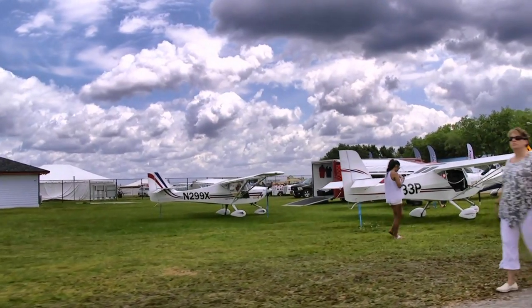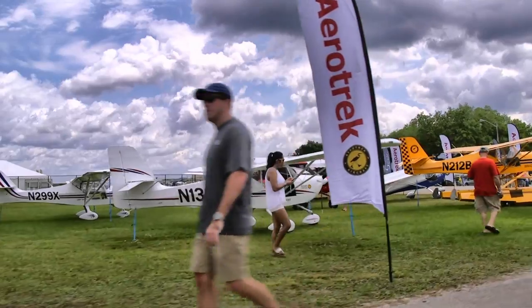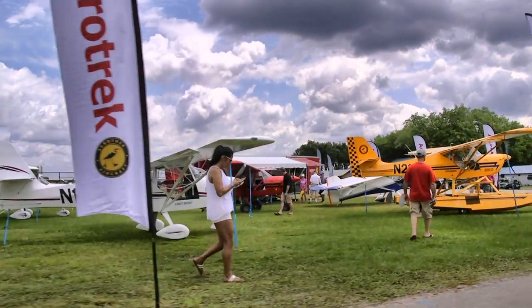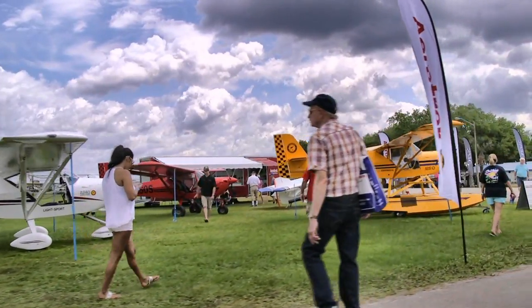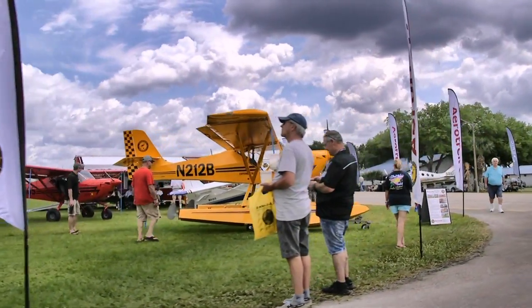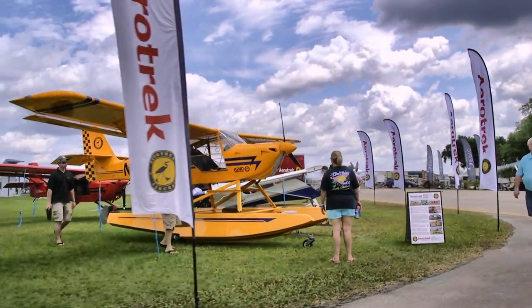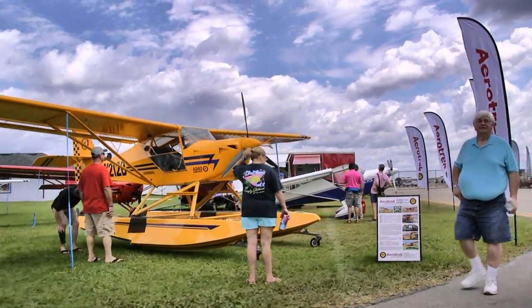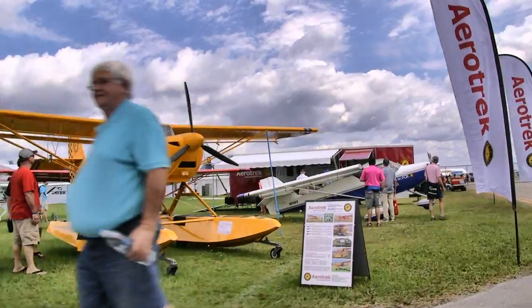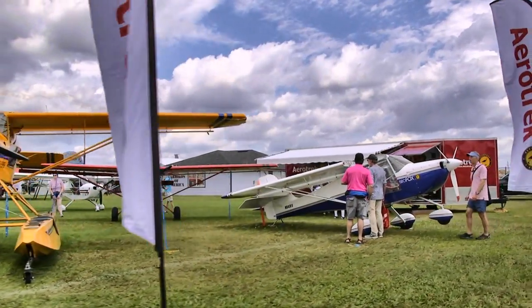Coming up next, the Aerotrek — they've got a whole assembly of aircraft. Available in tricycle gear as the A240, and in taildragger gear as the A220. They also have folding wings on one around the corner. In their attractive corner display here at Sun 'n Fun, there it is with the wings folded back — that goes right into that red trailer behind the aircraft and fits in very nicely. So you can have both a hangar and an airplane and they can supply both.